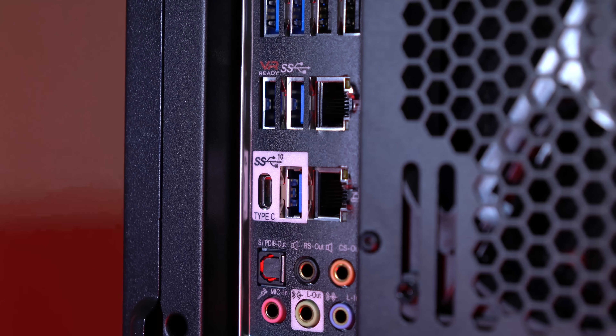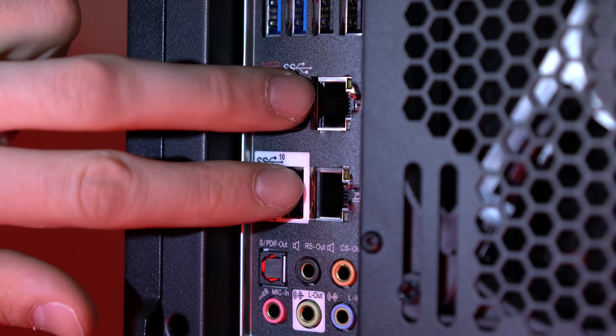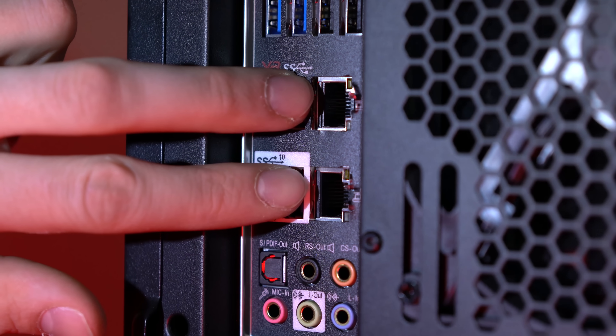Another cool thing about the MSI board is two gigabit ports. One is where you plug your internet in, but having a second one means you could have super fast speeds to a server, with isolated channels communicating with it. That's what we're planning here at our home office — local storage that multiple PCs can pull from — and this board is ready to handle that.